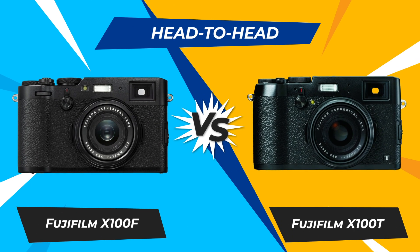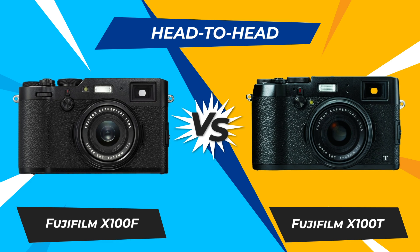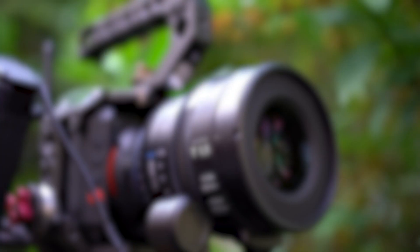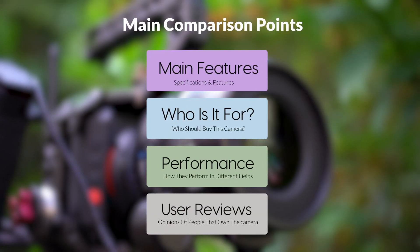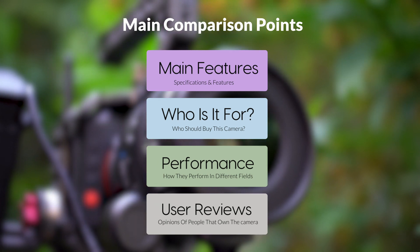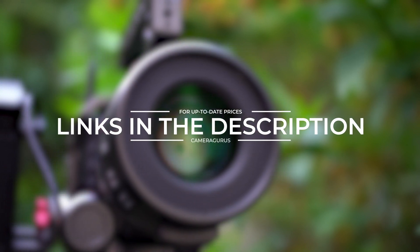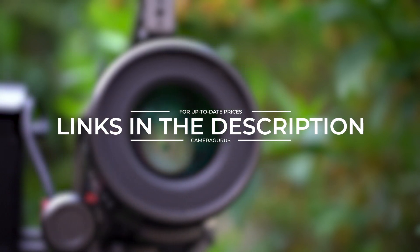Today, we are going to compare two popular cameras, the Fujifilm X100F and Fujifilm X100T. We are going to take a look at their features, who they are for, how they perform in various use cases, user experiences, and which one is the right one for you. Links to both of the cameras will be listed in the description below. Let's get started.